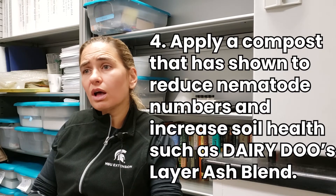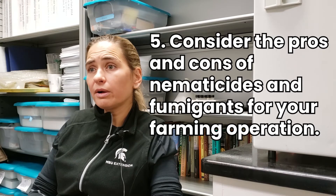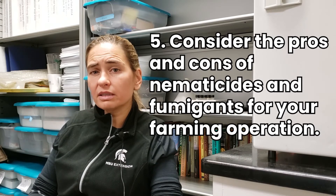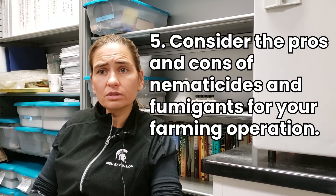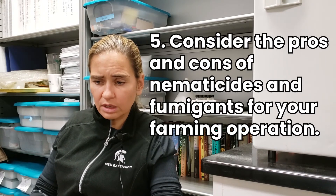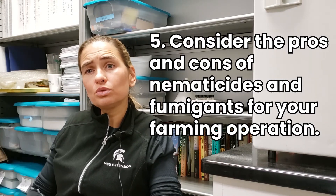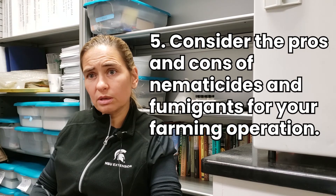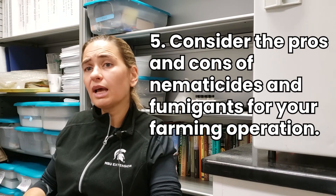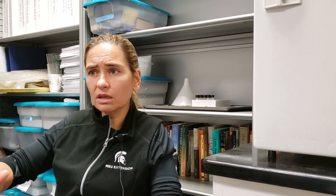Other steps that can improve soil health can be helpful. There are nematocides that are effective. There are growers that use fumigation — depending on the fumigant, not all fumigants are created equal — but there are fumigants that will reduce the numbers. The nematode numbers do tend to recuperate, and sometimes to even higher levels than before, in part because of a reduction of biological control. But there is a temporary reduction.